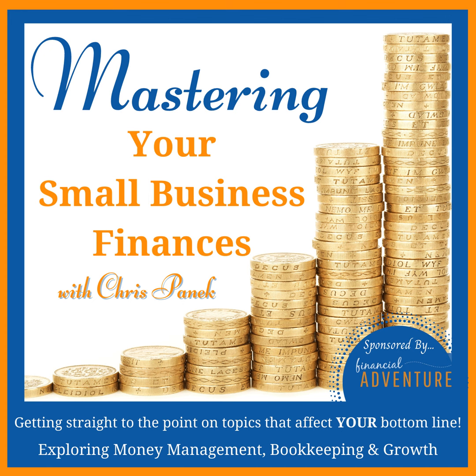You're listening to the Mastering Your Small Business Finances podcast, where we get straight to the point on topics that ultimately affect your bottom line. As an entrepreneur with a small business, money management, growth, and marketing all affect your bottom line. I'm your host, Chris Ponick. I'm a certified public accountant, and I've been helping small business owners like you navigate and easily understand these complicated topics for over 25 years.